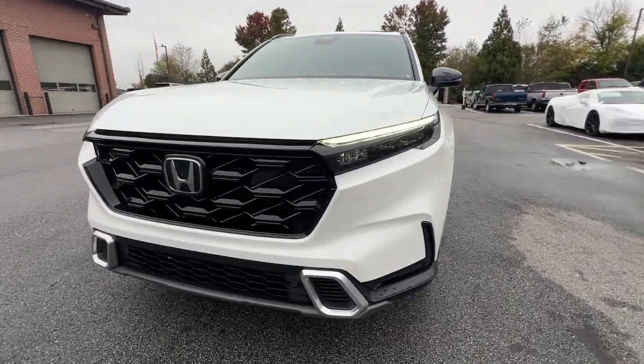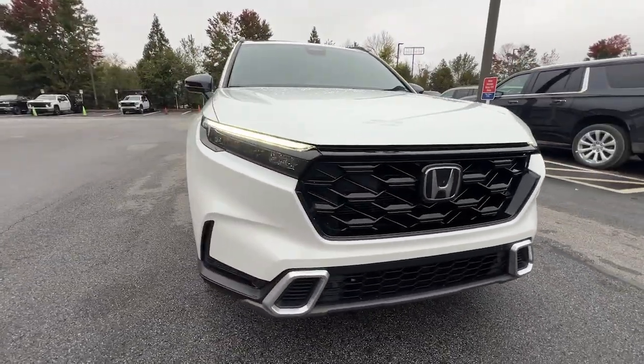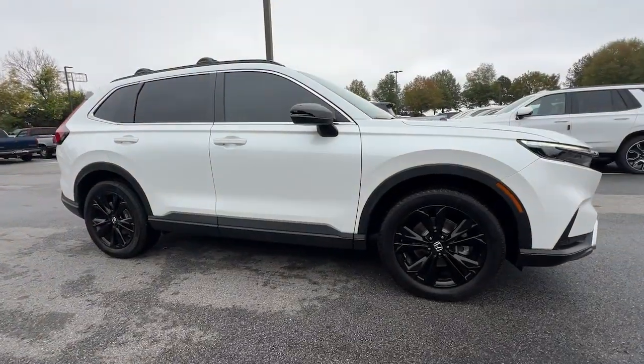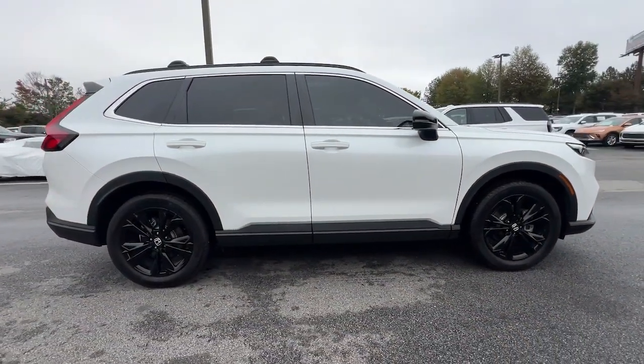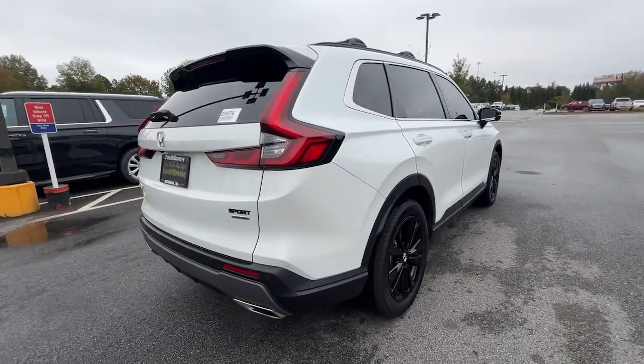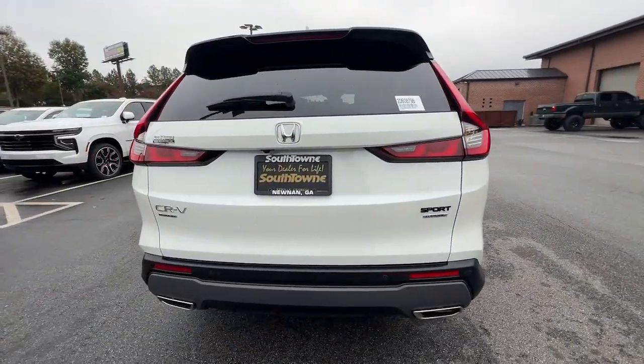Take a moment to check out the 2024 Honda CR-V Hybrid. With less than 30,000 miles on the odometer, this vehicle stands out from the rest. Satisfy your desire for adventure in comfort and style in this highly efficient CR-V Hybrid.